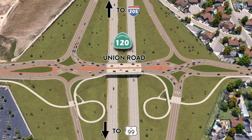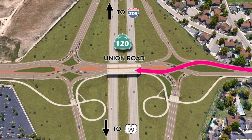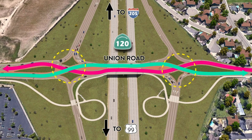When traveling along Union Road and crossing State Route 120, vehicles will briefly cross to the opposite side of the road via signalized intersections. Vehicles continuing on Union Road will then cross back over to the other side of the road via a second signalized intersection. Movements at these two intersections will be controlled with new traffic signals.